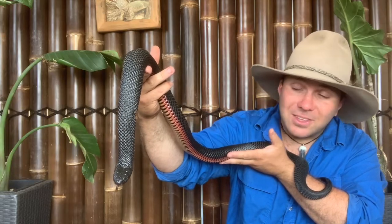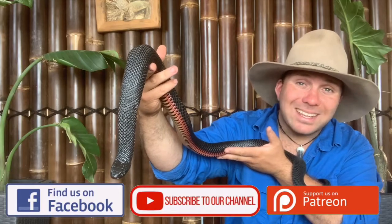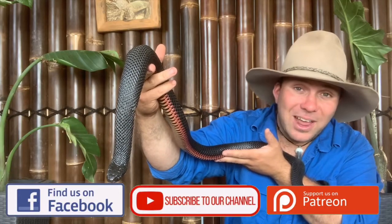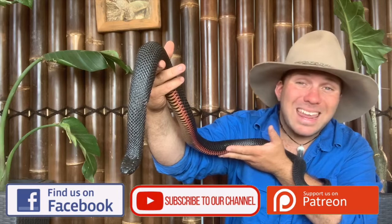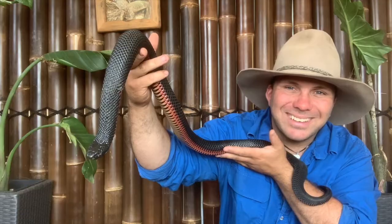Thanks for watching the video and I hope you've learned something today. If you haven't already, please subscribe to the YouTube channel or check us out on Facebook. Stick around because next week we'll bring out even more interesting wildlife — be nice to wildlife, have a good one, and take care.